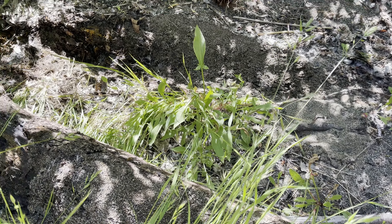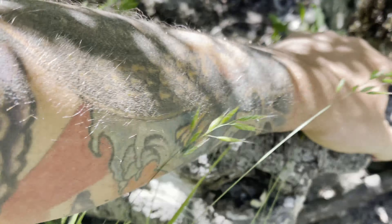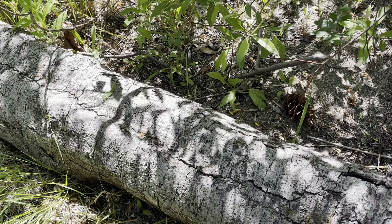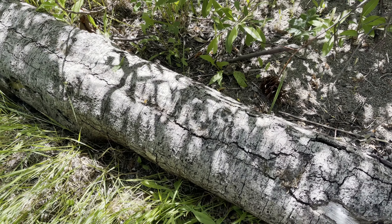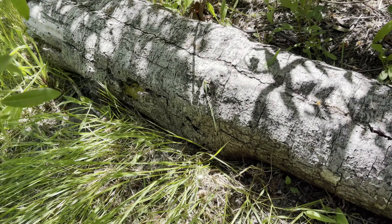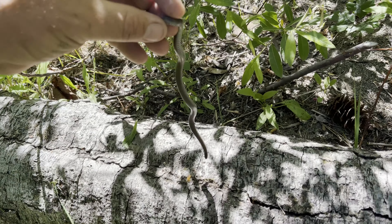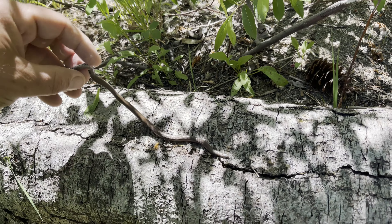We found this guy underneath this little log right here, so we're going to roll this log back over exactly how it was. We're not going to take up too much of this guy's time anymore — we're going to let him go exactly where we found him and wish him the best of luck.